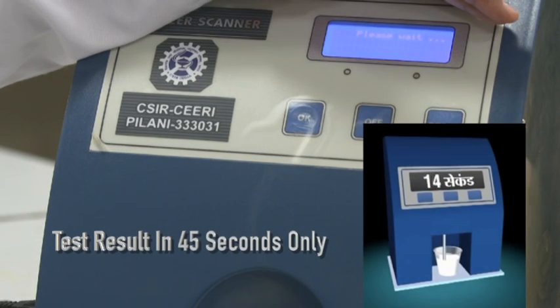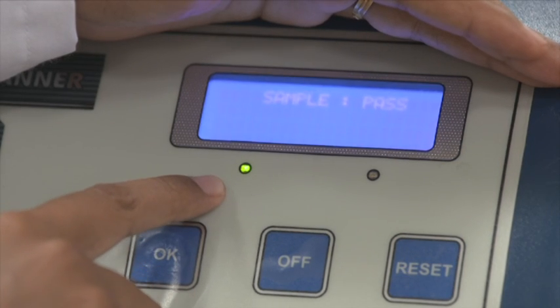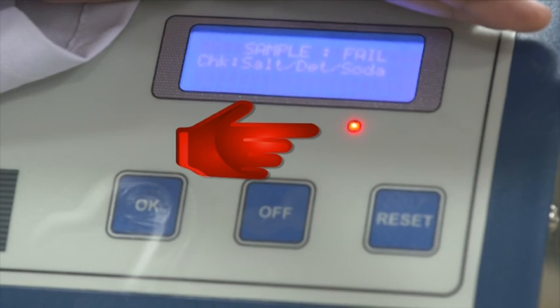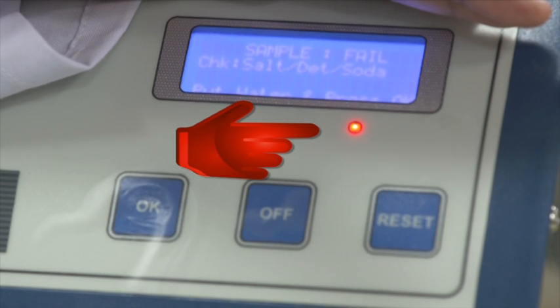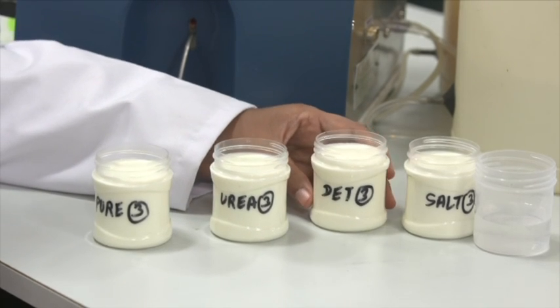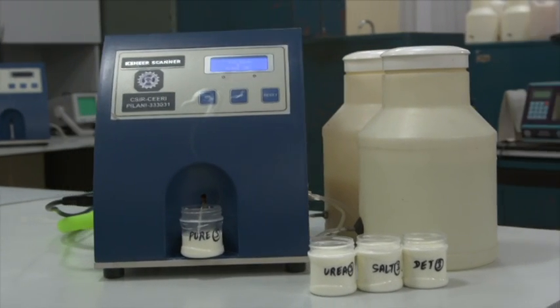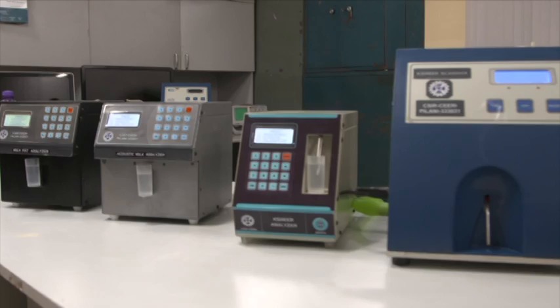After around 45 seconds, you can see the result on the LCD display. A green LED glows if the sample is pure, and a red LED glows if the sample is adulterated. The sample intake for each measurement is approximately 5 to 7 milliliters, and it would cost approximately 50 paisa to test a milk sample for adulteration.